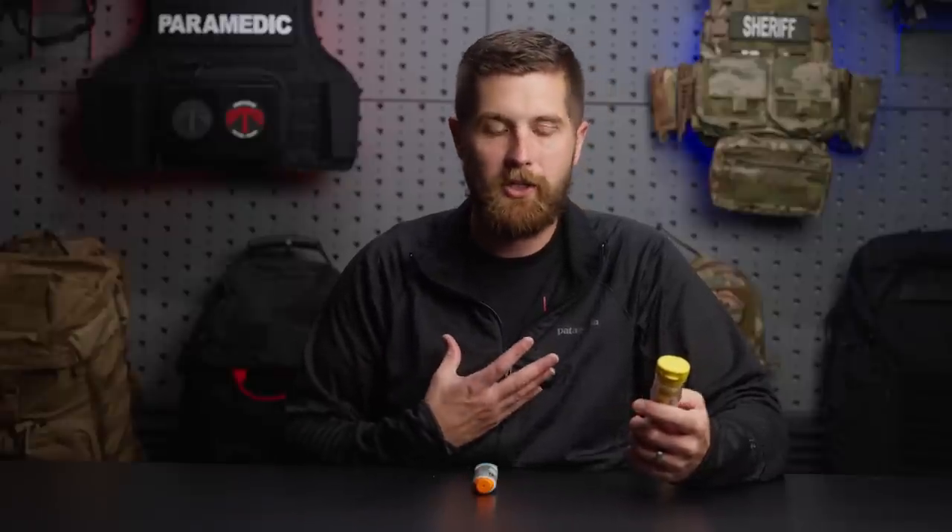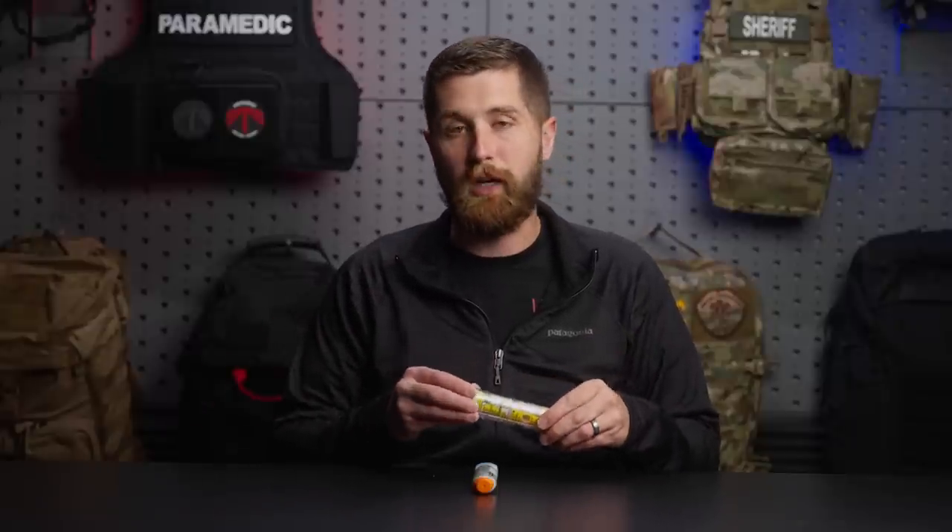Contraindications to epinephrine are relative contraindications, because generally speaking, anaphylaxis is a life-threatening situation — that's the only time you're giving this, when somebody's life is threatened. Be aware that epinephrine can be irritable to somebody with cardiac conditions. If somebody is prone to V-tach or some other arrhythmias, this could throw them into arrhythmia. Really old patients can have the same issue, which is why these are prescribed to individuals and not just handed out for anybody to give. That's a relative contraindication. Other than that, this is a pretty safe medication to give, although it will make people feel pretty bad after you give it.